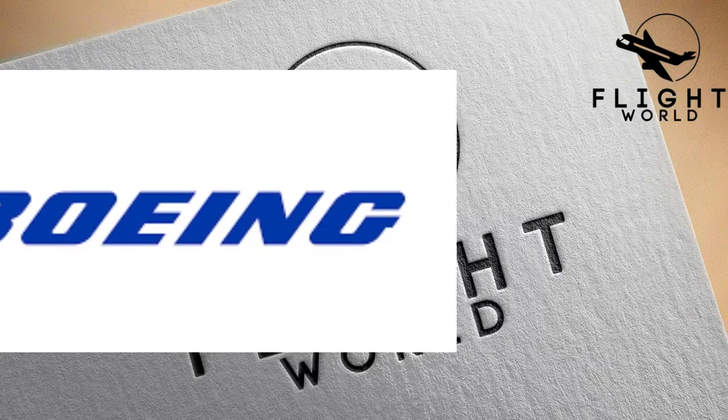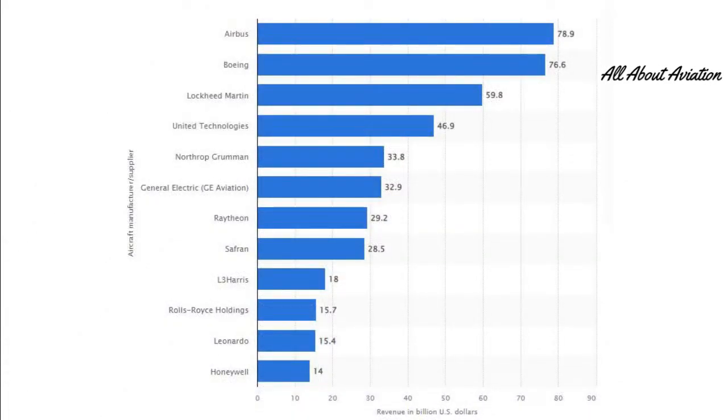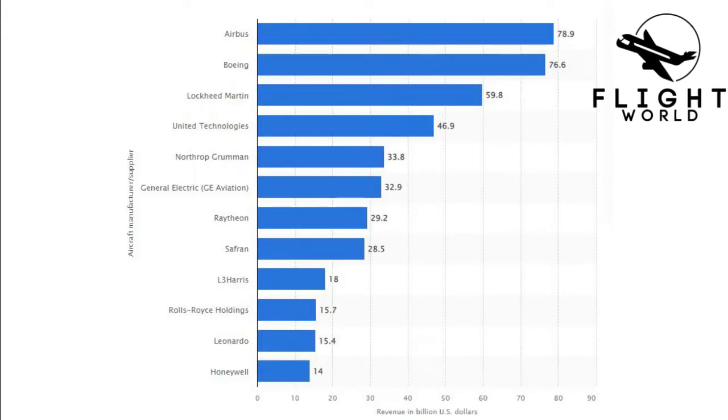In the aircraft market, there are many manufacturers. Among them, Airbus and Boeing are the major manufacturers. So if one makes a better aircraft, it affects the other.